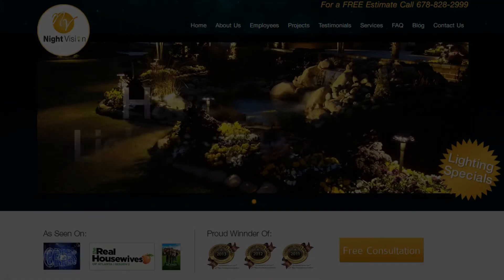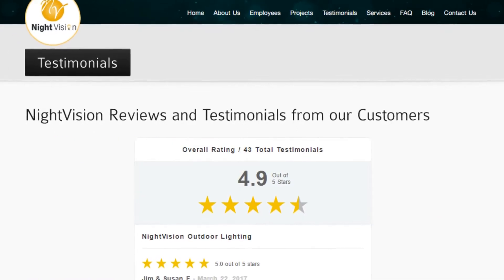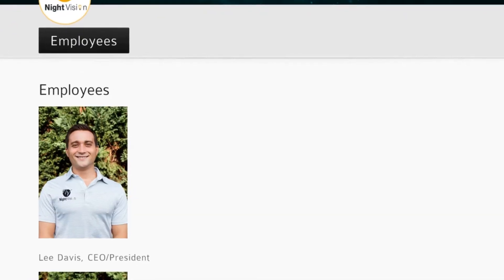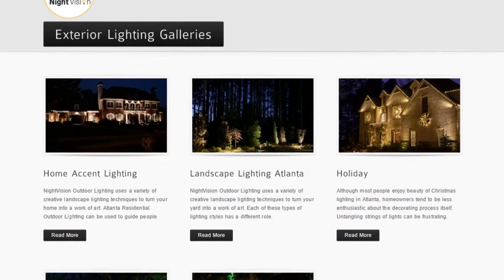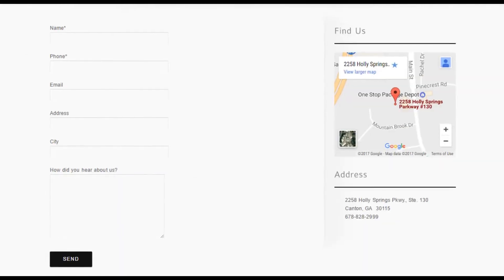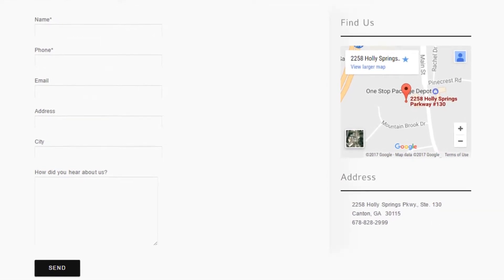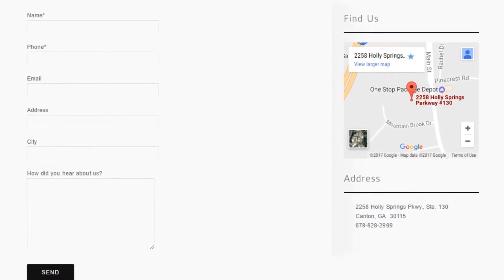Do you have outdoor lighting questions? No problem. On our website, you can find tons of answers, customer testimonials, employee bios, our contact information, and multiple pages that highlight the outdoor lighting projects we specialize in. After visiting us online, email or call us directly and we will be happy to answer any outdoor lighting questions you might have.